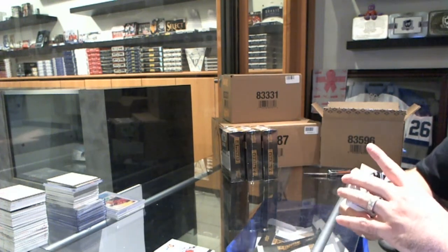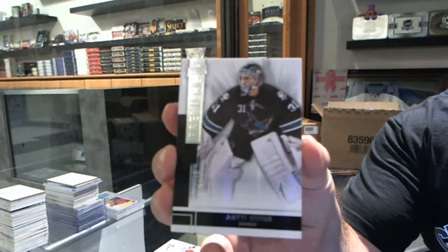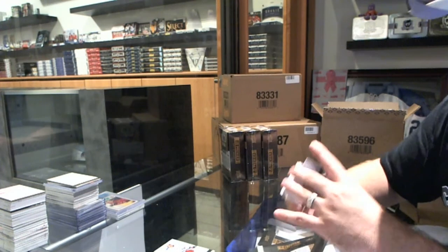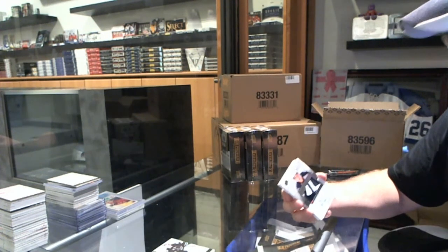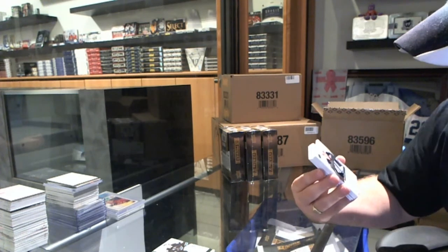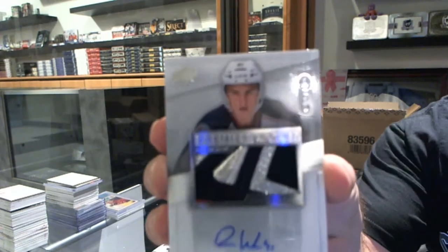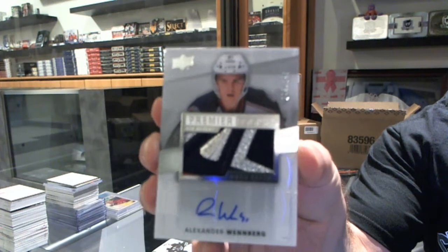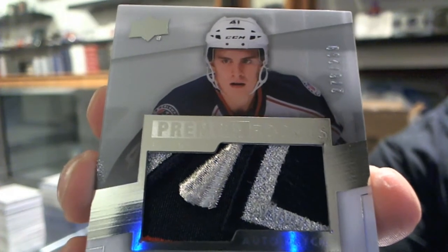Starting off for the San Jose Sharks, number to 249, Antti Niemi. We've got for the Columbus Blue Jackets, number to 299, four-color Rookie Patch Autograph, Alexander Wenberg. Four-color patch auto, Alex Wenberg.